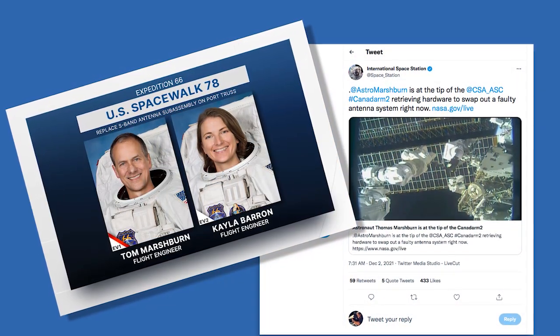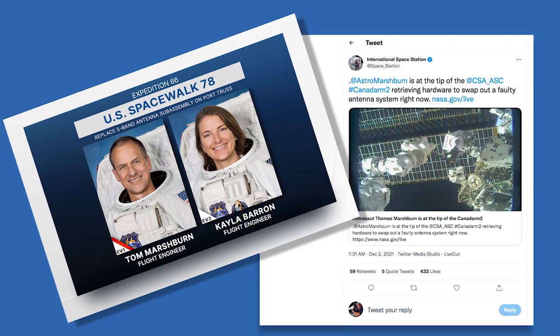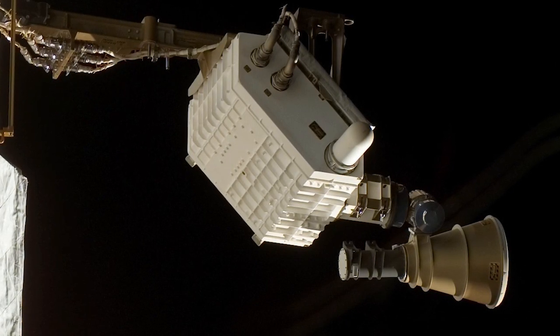Marking NASA's 78th EVA in support of the space station, the duo worked together as they ventured outside to remove the failed communication unit on the P-1 truss and to install a new replacement.